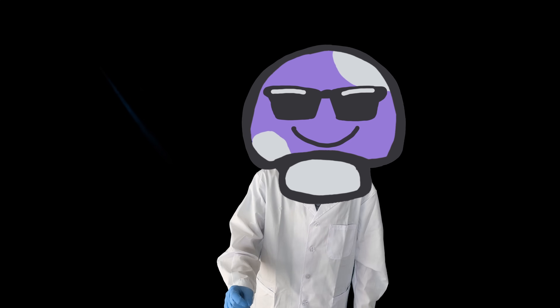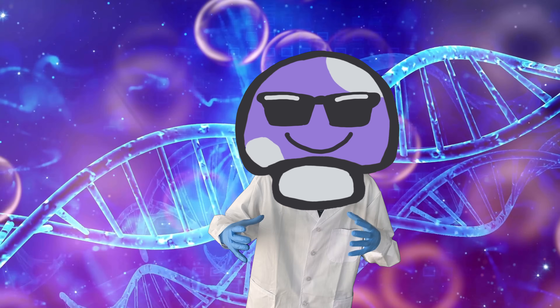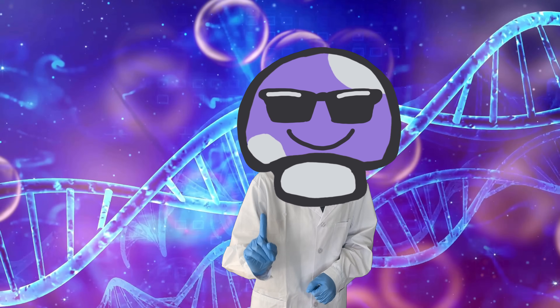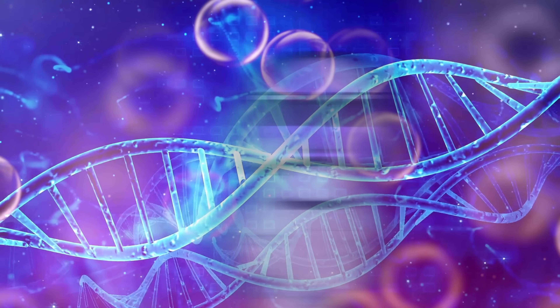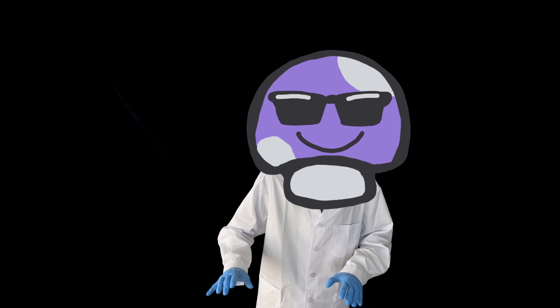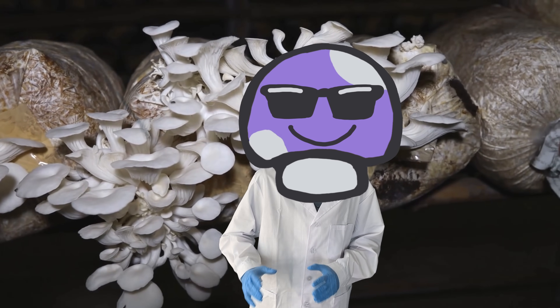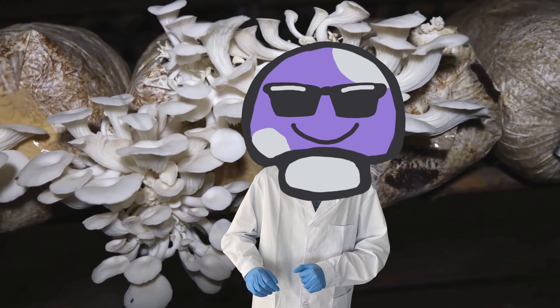Instead of focusing on grains, you need to focus more on genetics that can actually take advantage of it, so it can make use of most of the grain's nutrition in one flush and get started on a new grow. And of course, I'm assuming that you have decent enough fruiting conditions. That's important, but it's not as important as genetics, because nature is ultimately stronger than nurture. This is the most efficient method for growing large amounts of gourmet and medicinal mushrooms, as you're not wasting real estate for lesser subsequent flushes.